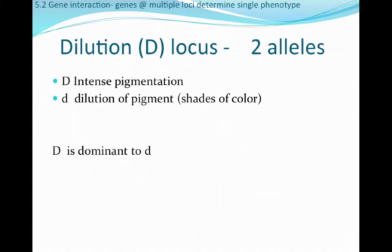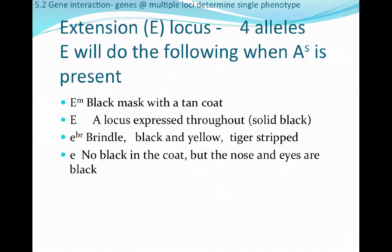The fifth locus is the extension locus, or E-locus, with four alleles. If the A-S allele is present at the first locus, a big E will produce a black mask with a tan coat — those raccoon-looking dogs. E by itself produces a solid black individual because the A-locus can be expressed when E is present. We can also see brindling or tiger-striped patterns. If there is a recessive little e, there will be no black in the coat, though the nose and eyes could still be black.